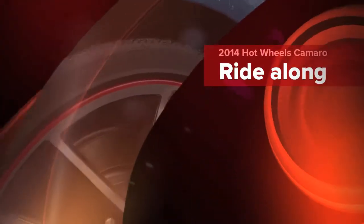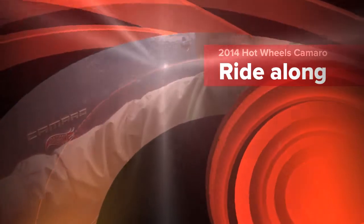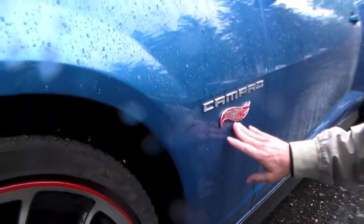Hey, every kid had a Hot Wheels car, or two or a million when they were kids. Had the nice red rings around the wheels — this has that too. This is the Camaro Hot Wheels Edition.